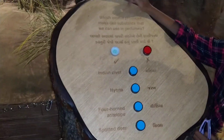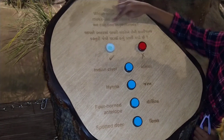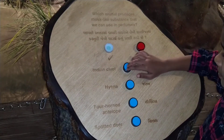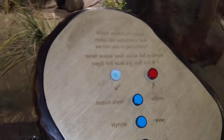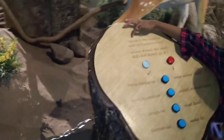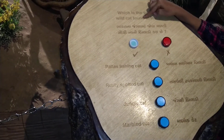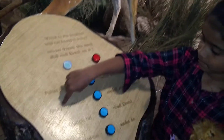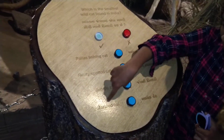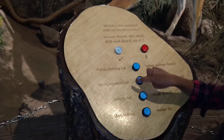Which animal produces a musk-like substance that we can use in perfumes? Let's see the options: Indian civet — that's the right answer — hyena, four-horned antelope, spotted deer. Which is the smallest wild cat found in India? Options: Pallas, fishing cat, rusty spotted cat, jungle cat, marbled cat. Rusty spotted cat is the right answer.